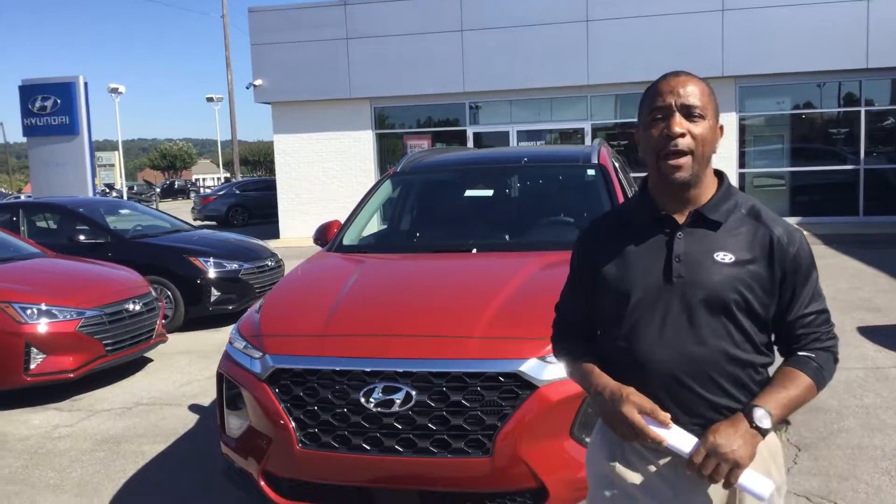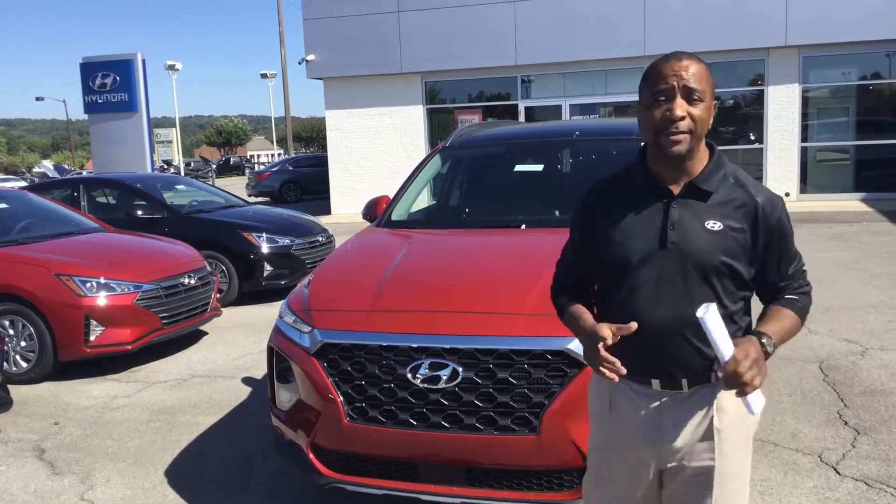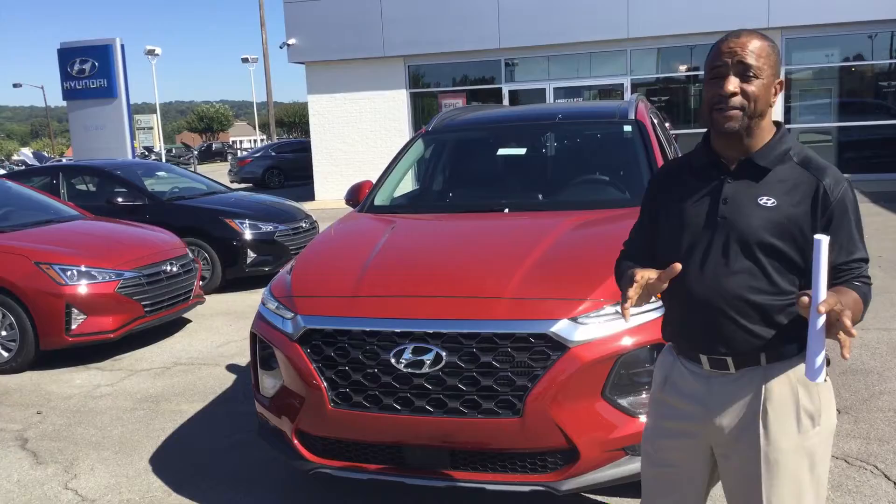Hi, this is Tony Phelan here at 10 Run Hyundai in Hoover, one mile north of the Galleria on Highway 31. Hey, I'm so glad you contacted us about the Santa Fe. I have one right here. I want to tell you a little bit about the Santa Fe.